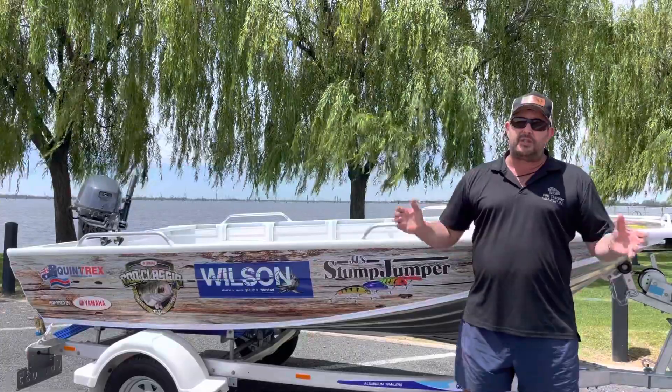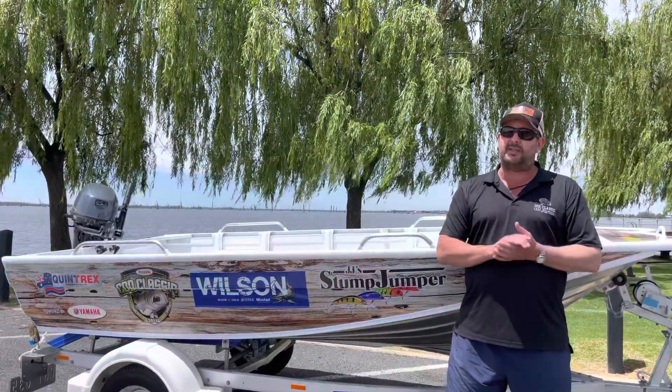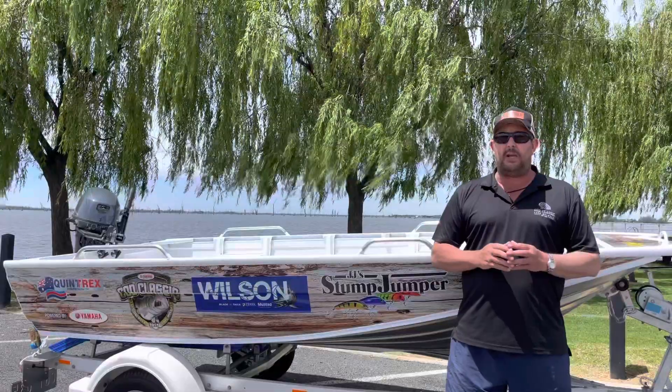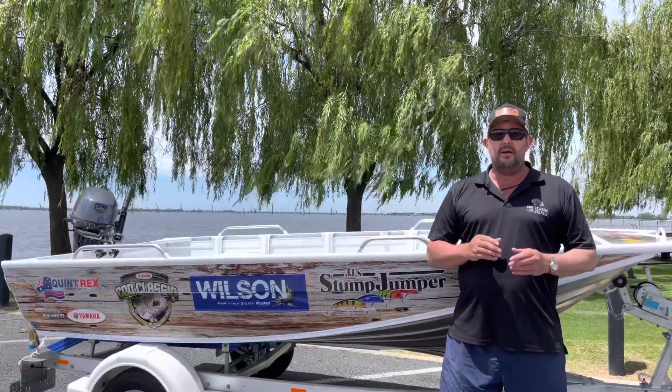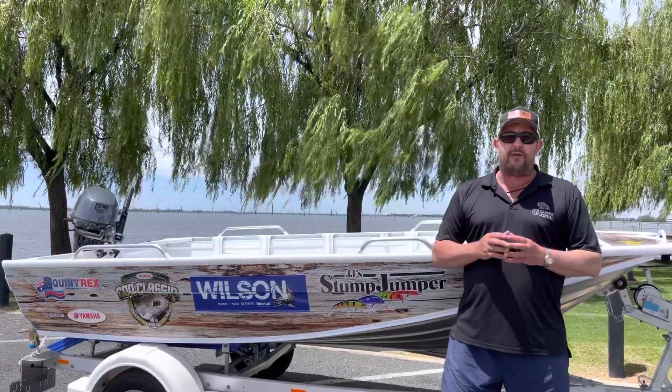And finally, Fish Camp Ski Mulwala — it is now available online. We've got a heap of stuff there, a lot of gear you won't see anywhere else. Get online and have a look at fishcampandski.com and you'll find our stuff there.